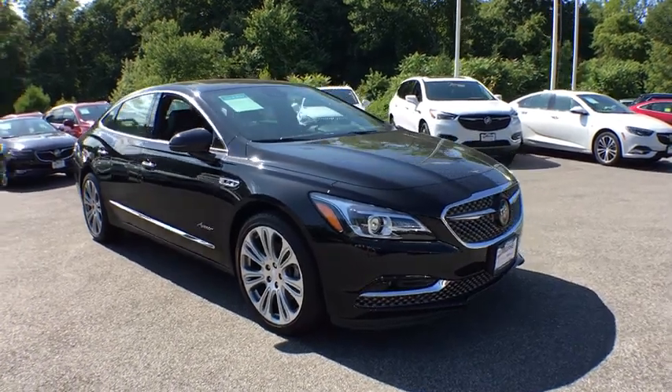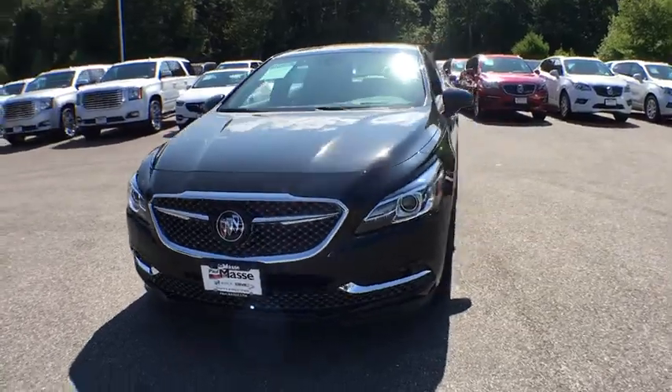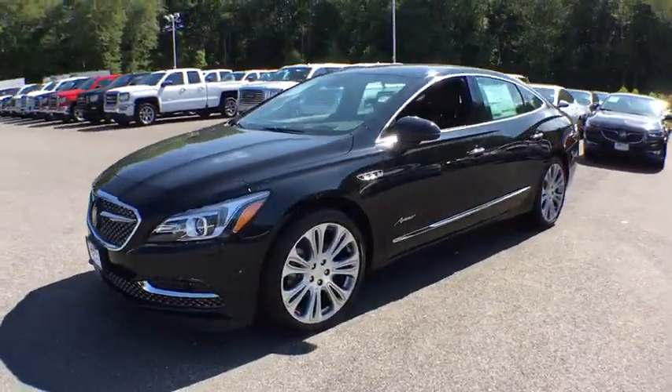The 2018 Buick LaCrosse. The Buick LaCrosse has a quiet interior, steady and supple ride, and responsive handling.